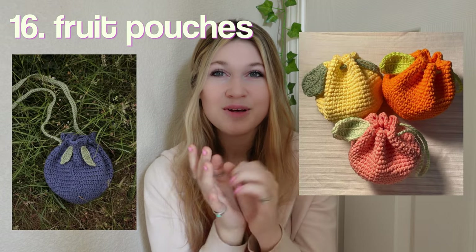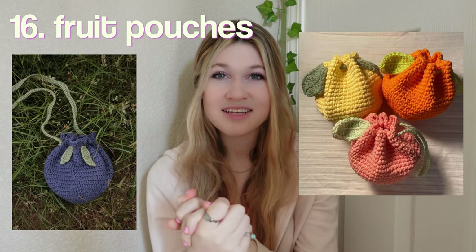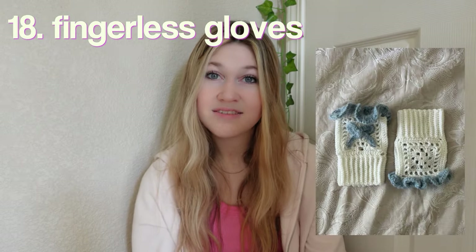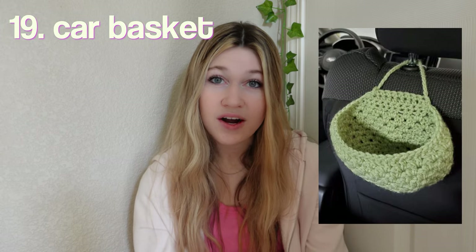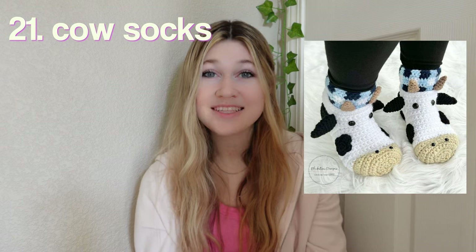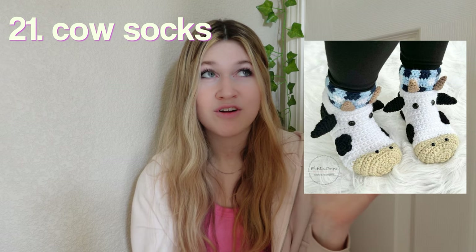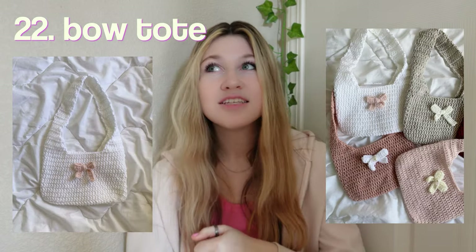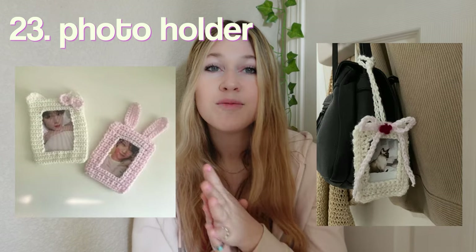These little fruit pouches — you could put little trinkets or crystals in there. Bookmarks, for if you have any reader friends. Fingerless gloves, a basket for your car, a bralette top. Cow socks — how cute is this! I think these are made for kids but I would honestly want a pair as a 17-year-old. Bow tote bags — these are adorable and they give off such coquette vibes.